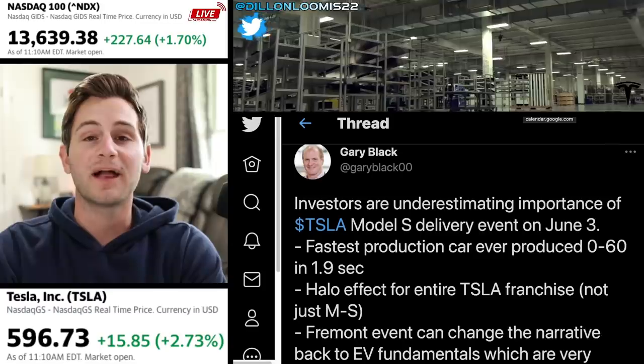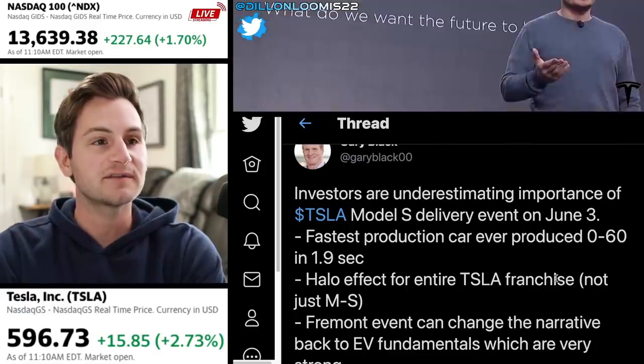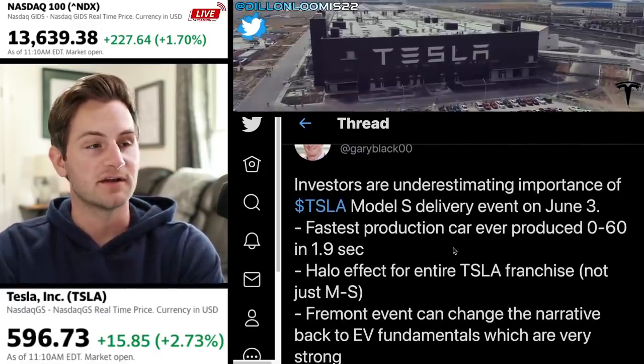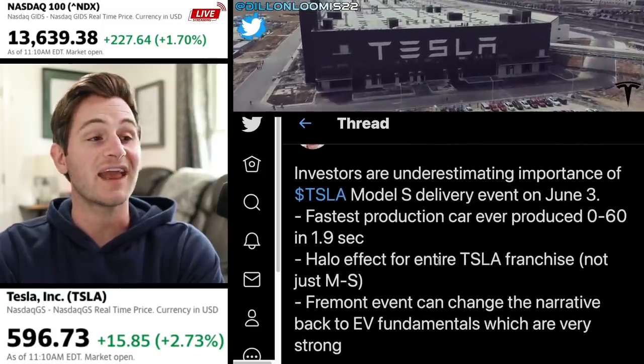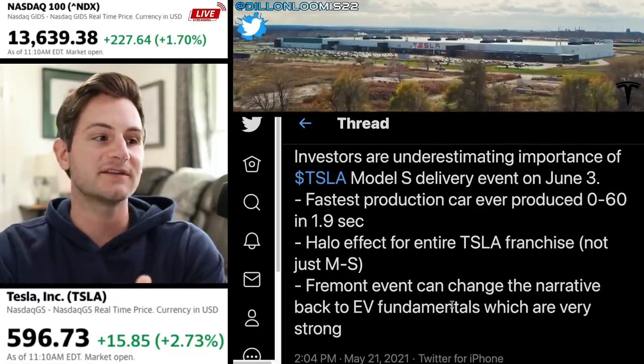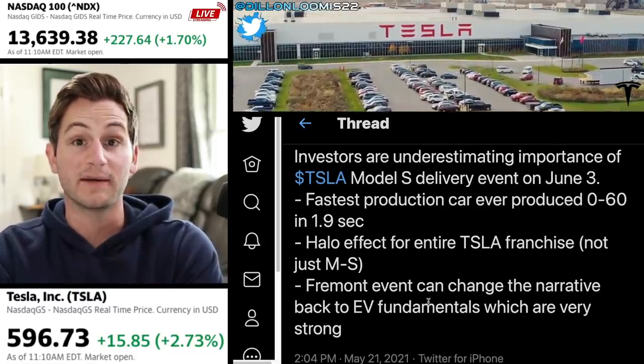Two quick tweets from Gary Black, because he's probably the most bearish Tesla bull that there is. He says investors are underestimating the importance of this Model S delivery event on June 3rd. It's going to be the fastest production car. It'll have a halo effect for the entire Tesla fleet, and this Fremont event can change the narrative back to EV fundamentals, which are very strong.